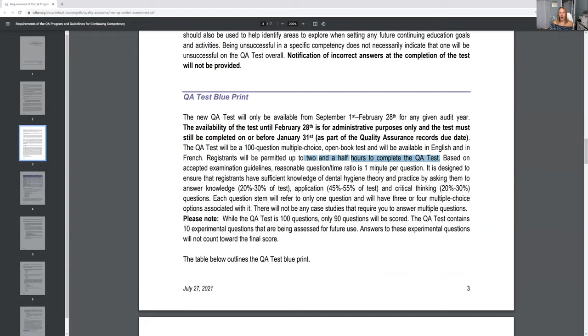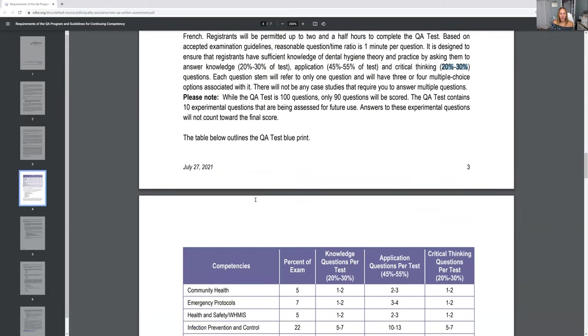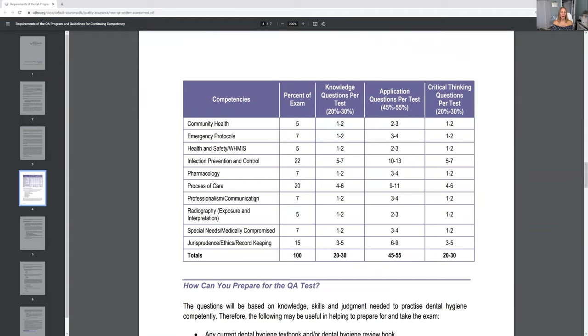What type of questions are on the exam? Dental hygiene theory and practice is about 20 to 30%, application 45 to 55%, and critical thinking 20 to 30%. The topics they break down for you are: community health, emergency protocols, health and safety, WHMIS, infection prevention and control, pharmacology, process of care, professionalism, radiography, special needs, and ethics. All of these topics you will see once you log into the course.